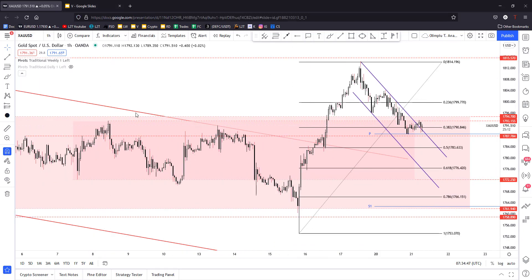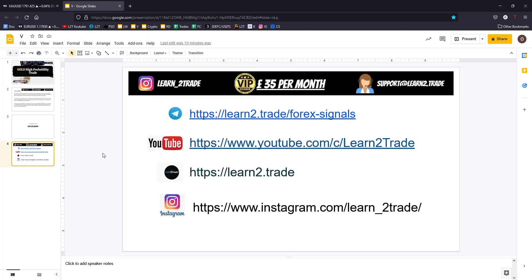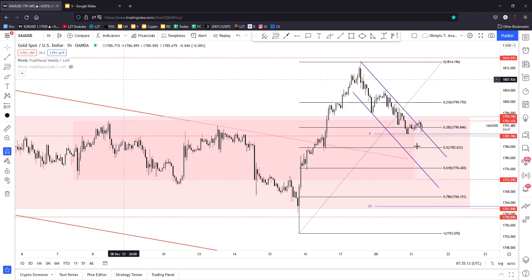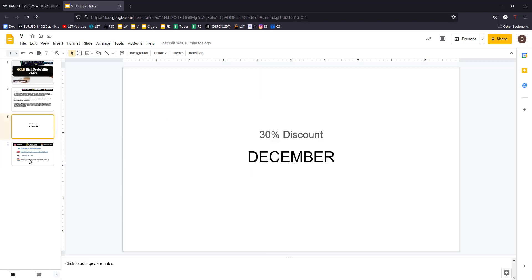So if you are not a VIP member and you want to get my trade in gold, you should become one by accessing the link posted right below this video. Personally, when I have confirmation, a high probability setup, and a perfect entry, and when the price confirms that the downside correction is over, I will share my trade into the VIP channel. You can also use the code 'December' at checkout to get a 30% discount.